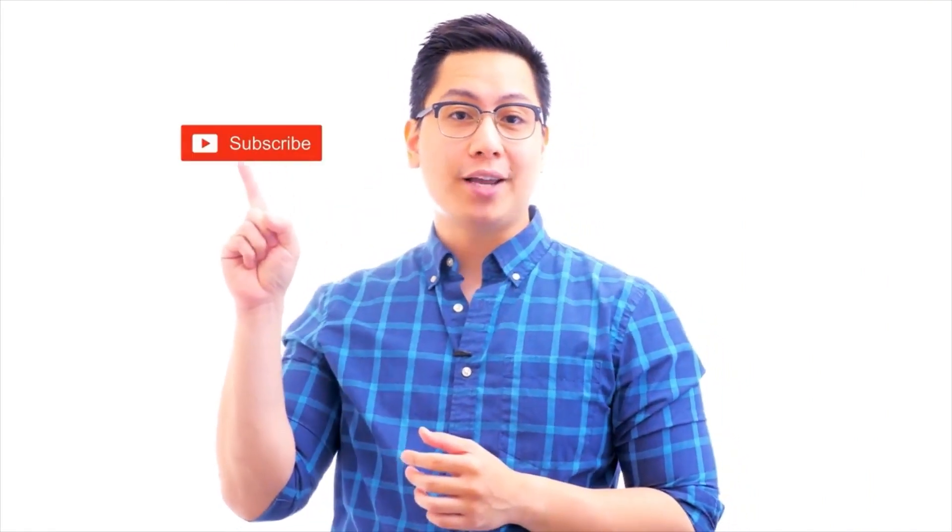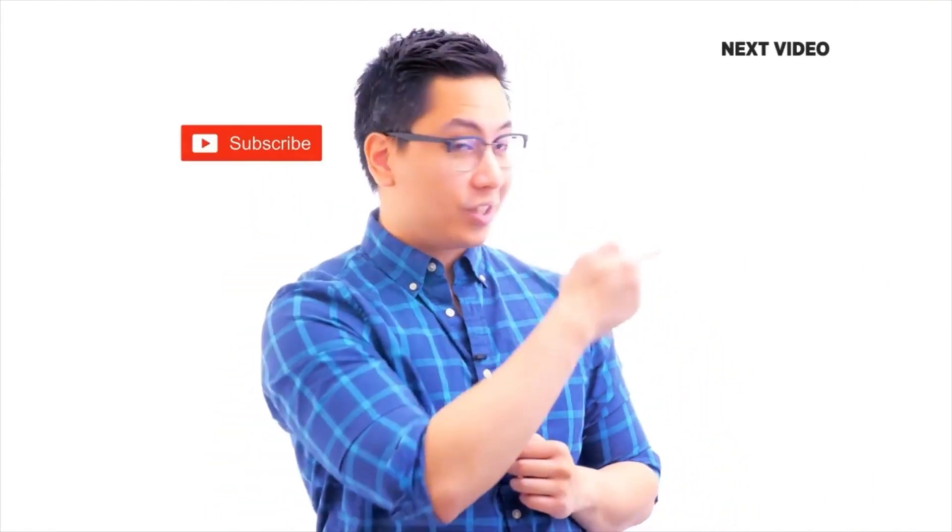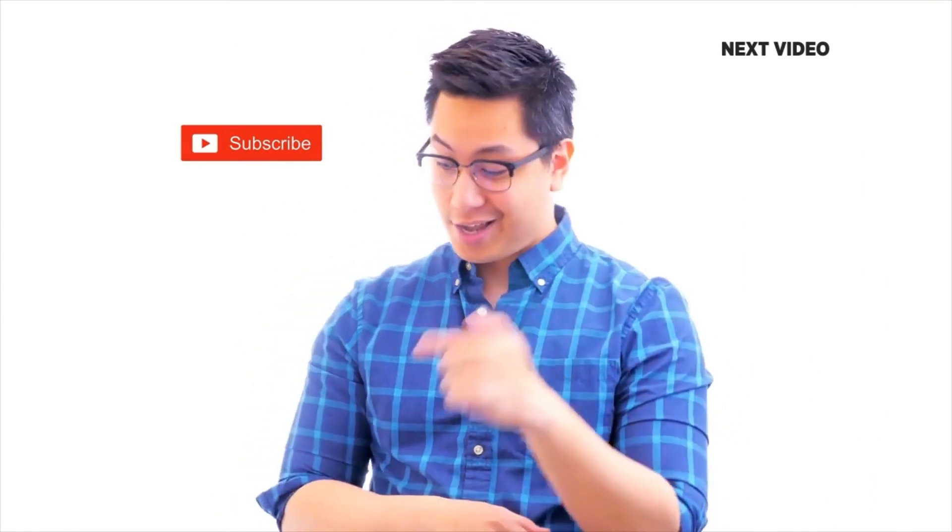If you liked this video, subscribe to the SimpliLearn YouTube channel and click here to watch similar videos. To nerd up and get certified, click here.